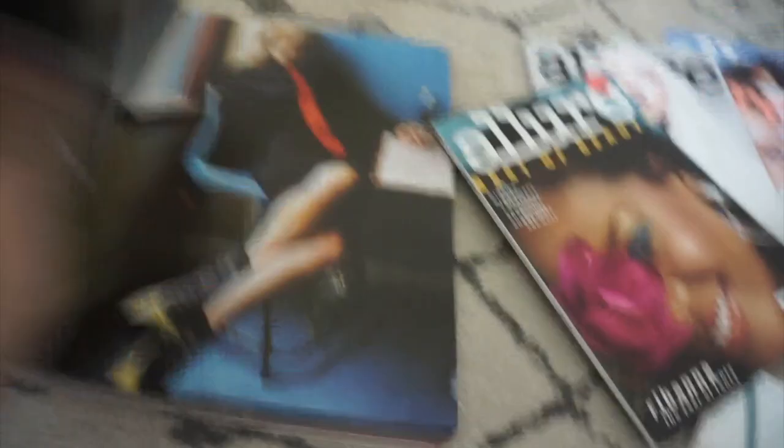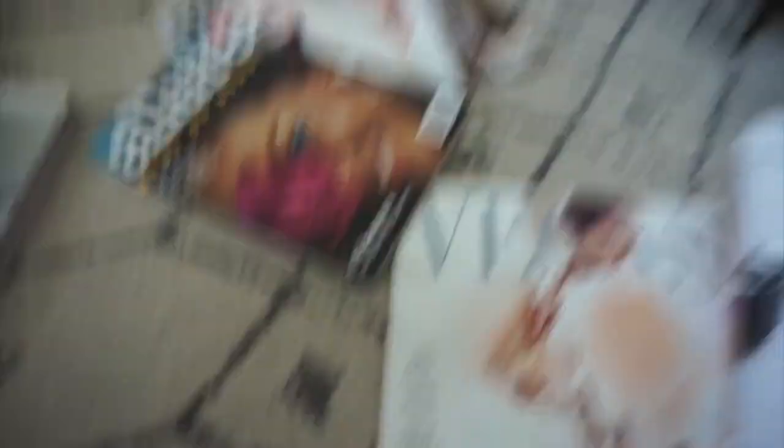I've decided I'm going to go the magazine route — I found a bunch of good things in those, plus a couple of random finds. I'm going to save the book because when I move into an actual house I'd like to frame some of these photos, so I definitely don't want to ruin them. With magazines I can always get more.